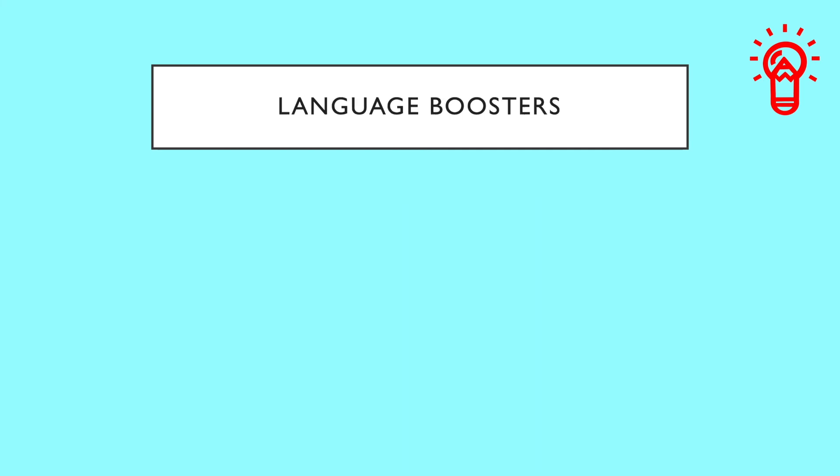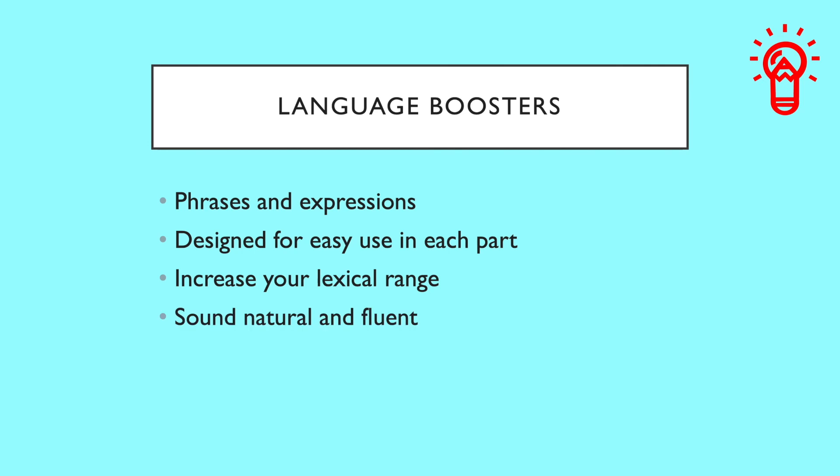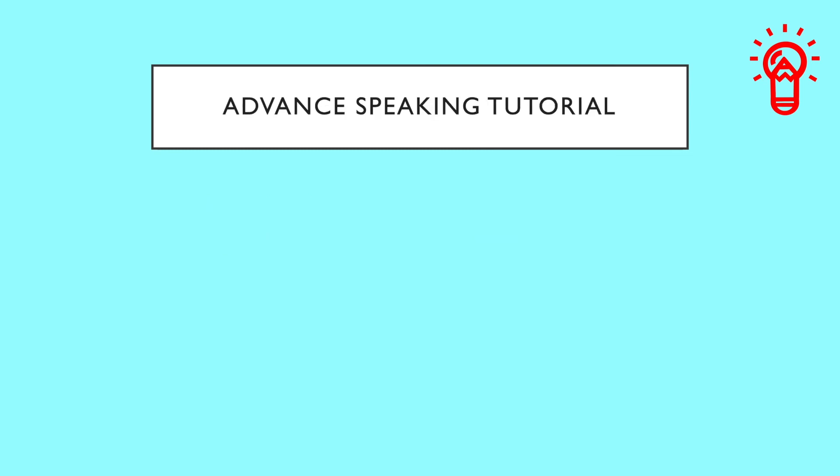You might be wondering where to find a list of such words. The good news is that on this channel, I've prepared a series of advanced tutorials that include language boosters for each part of the exam. Language boosters are phrases and expressions ideal for spoken English — impressive collocations, idiomatic language that helps you sound natural, and expressions that lend themselves very well to each part of the exam, specifically handpicked for each part of the CELPIP speaking test.